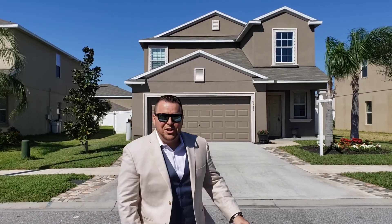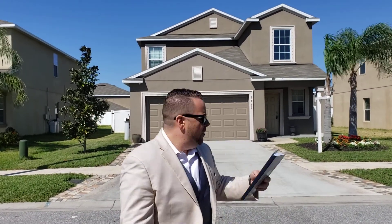Hello everyone. Welcome to another edition of Karen's Featured Listings. We're here at 10536 Standing Stone Drive.